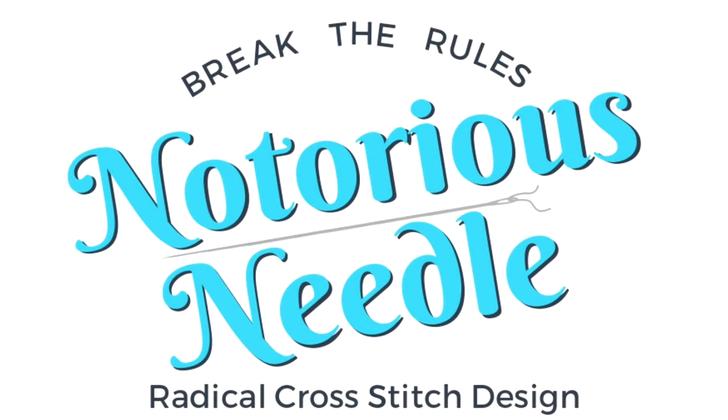In this video, I'm gonna take you on a tour of my craft room. Hey there, this is Sarah with The Notorious Needle, and I'm all about empowering you to break the rules so you can stitch whatever you want.